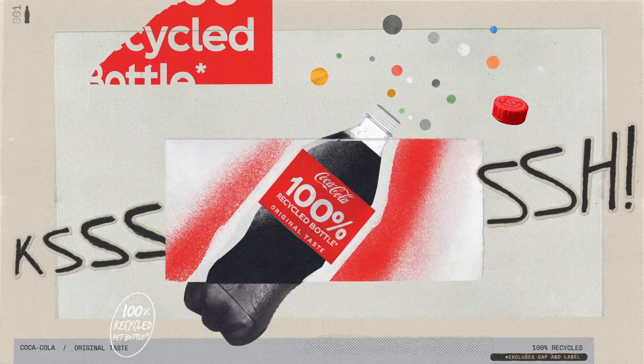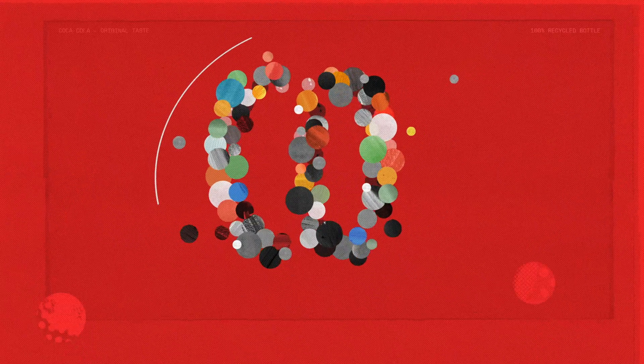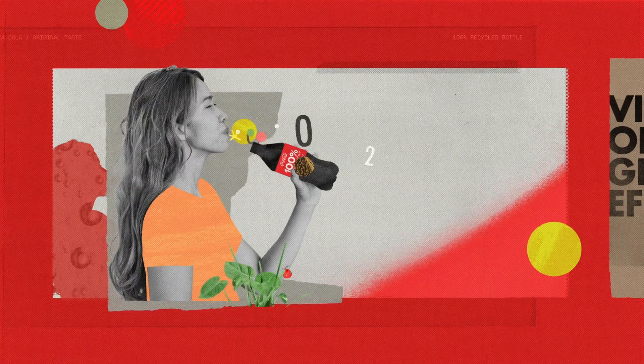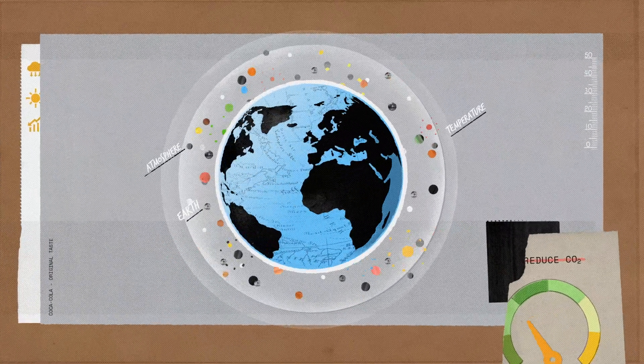You know the sound of opening a Coca-Cola? That's the sound of carbon dioxide, otherwise known as CO2. CO2 makes our soda fizz. It's in the air we breathe. But we are all trying to reduce more CO2 from going into the atmosphere.